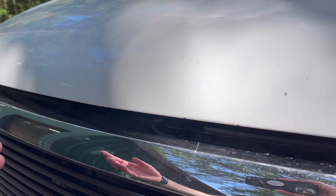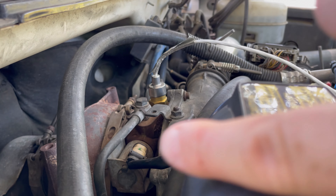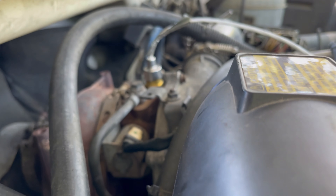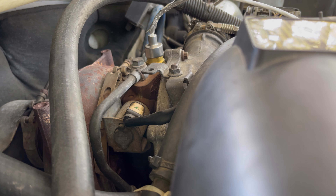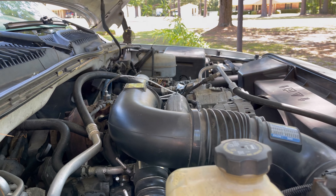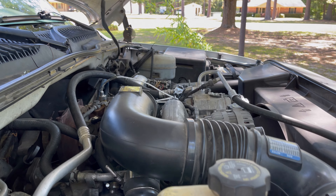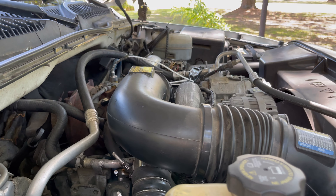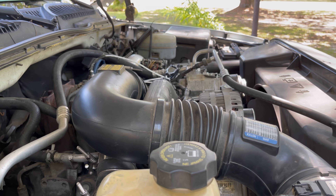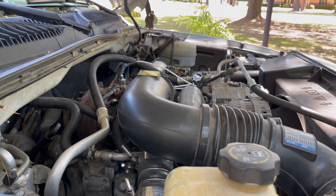Your solenoid is right here. First thing we're going to do is disconnect the negative battery cables off of our batteries. We'll disconnect that, then we're going to remove this air intake tube so we can have easier access to it, and then we're going to disconnect the electrical connection.